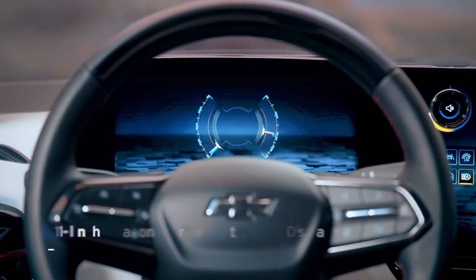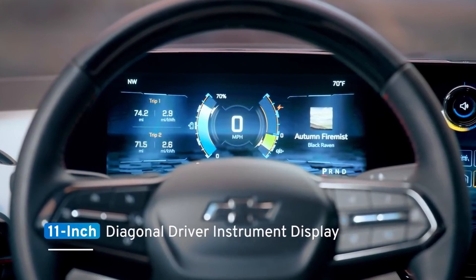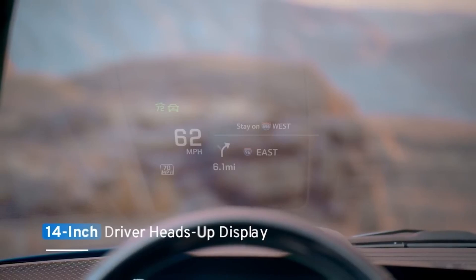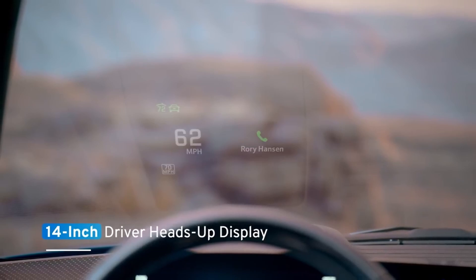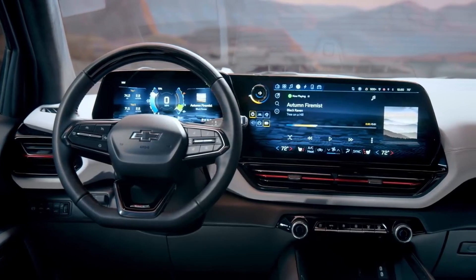The 17-inch infotainment screen is paired with a neighboring 11-inch diagonal driver instrument display. Together with the driver heads-up display with a field of view of over 14 inches, a driver can't ask for more information at their disposal.